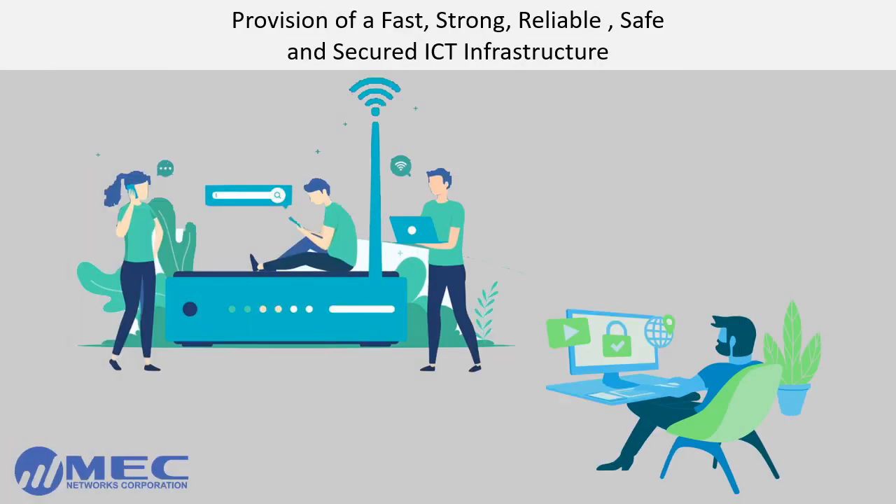Provision of a fast, strong, reliable, safe, and secured ICT infrastructure. Since the majority of the technologies employed are internet-reliant, not only do we need to ensure that sufficient bandwidth is provided for high-speed internet connection, it should also be flexible, and most importantly, it should be secured against hackers.